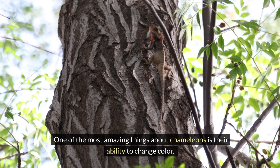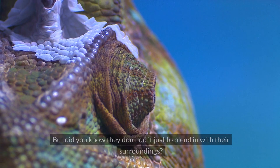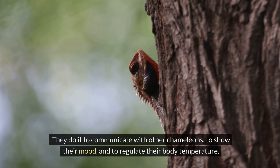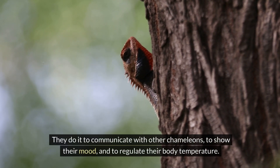One of the most amazing things about chameleons is their ability to change color. But did you know they don't do it just to blend in with their surroundings? Chameleons change color for many reasons — to communicate with other chameleons, to show their mood, and to regulate their body temperature.